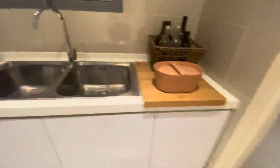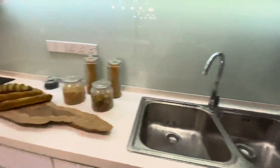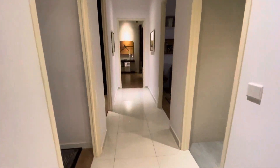This will be the maid room or the store room, and this will be the laundry area. Now this is the dry kitchen — very big, especially for a woman, for your wife.